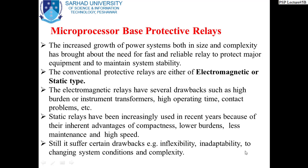Conventional protection relays are either electromagnetic or static relays. Electromagnetic relays have several drawbacks such as high burden on instrument transformers, high operating time, and contact problems. Static relays have seen increasing use in recent years because of their inherent advantages of compact size, low burden, less maintenance, and high speed. Still, they suffer certain drawbacks — inflexibility and poor adaptability to changing system conditions and complexity.